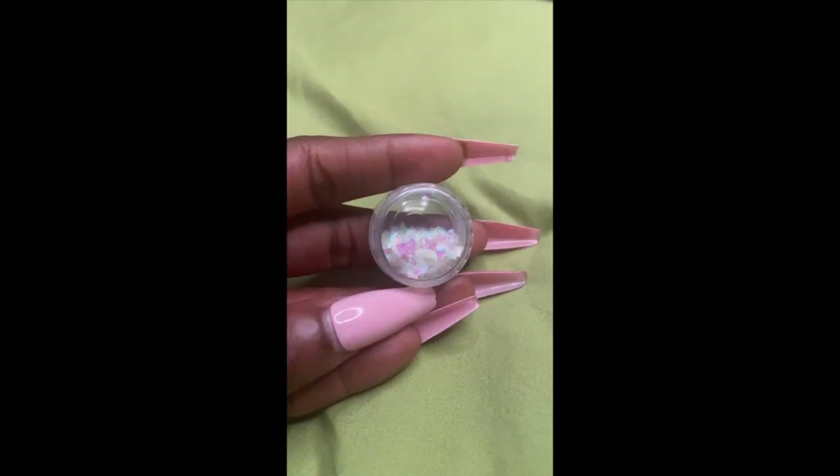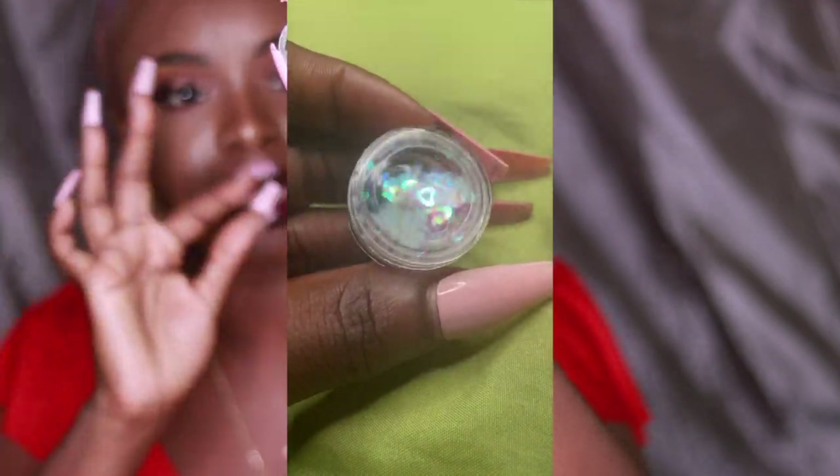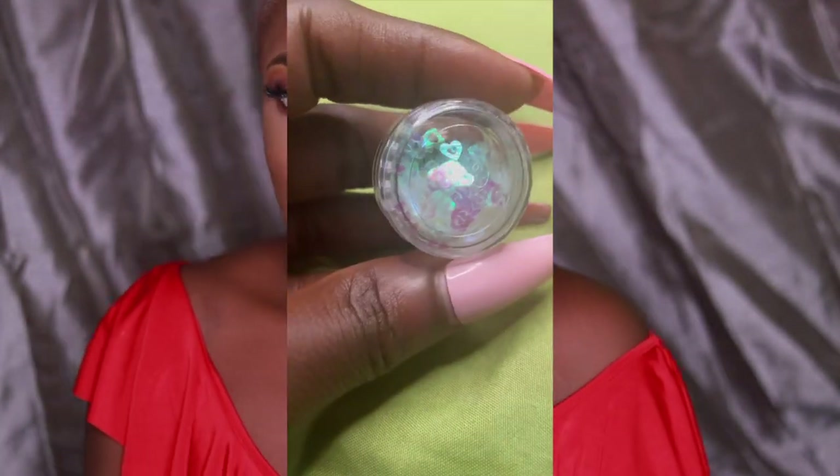We also got some glitters in this box — three individual glitters, and they're pretty unique. The first is iridescent triangles, just really pretty cool. The second is a heart-shaped glitter with a cute little curve at the end giving it a cartoon vibe, which is pretty cute. The third glitter is also a heart style but with a cutout in the middle, making it pretty cute as well. And for the real prize of this subscription box, we got some designer decals.